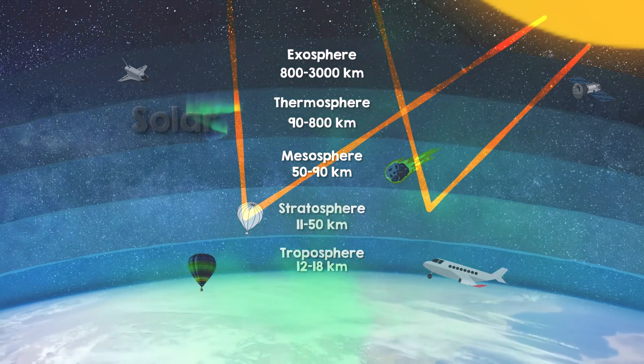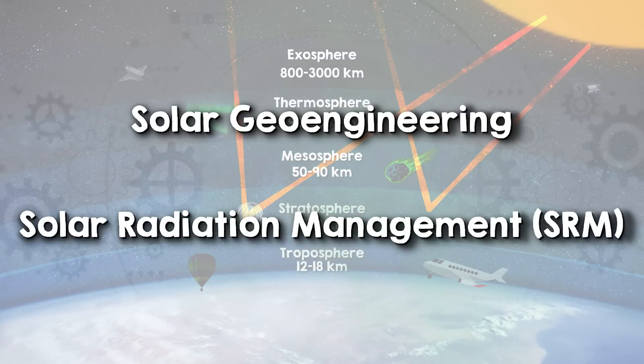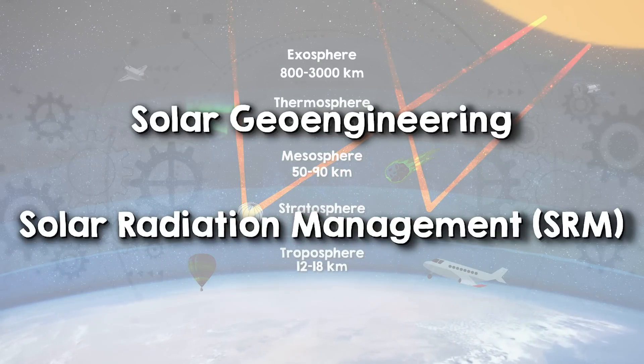This idea is called solar geoengineering, also known as solar radiation management, or SRM. And that's the topic of today's video. We're going to talk about how it works, the pros and cons and uncertainties, and especially how we should proceed. Because solar geoengineering is much less a question of can we than should we.